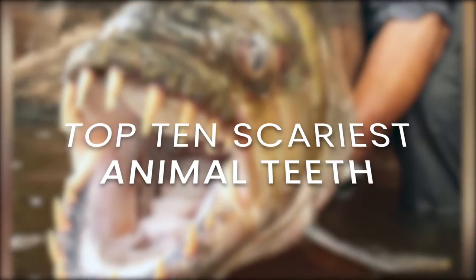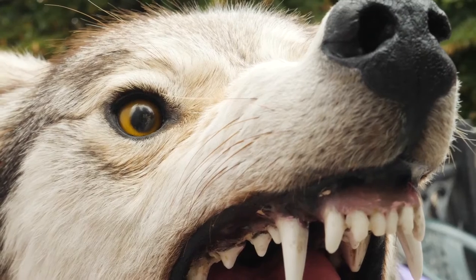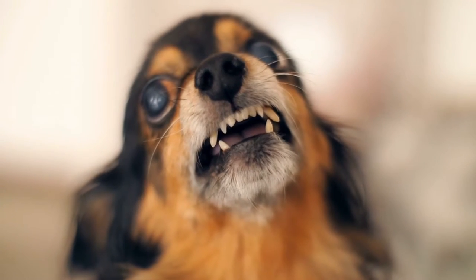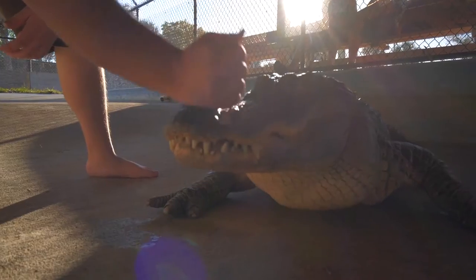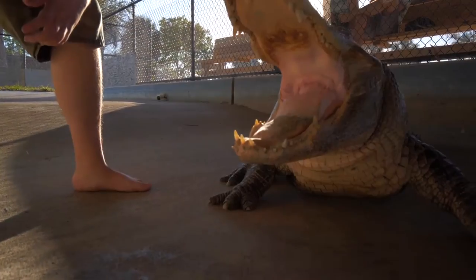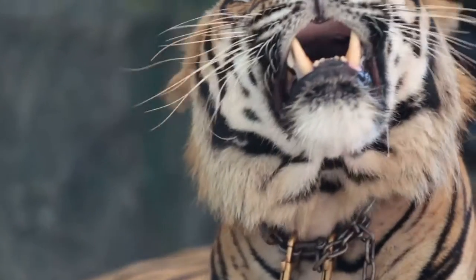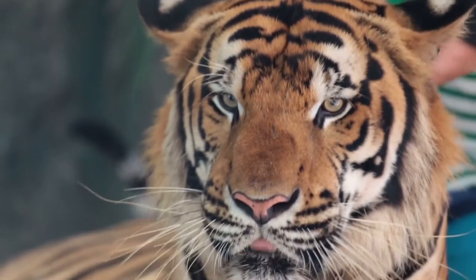Top 10 Scariest Animal Teeth In The World. Welcome back to Trend Genie. Today we are going over the top 10 scariest animal teeth. To get the perfect picture, you have to give a perfect smile, but you don't want to see some of these animals in the wild smile — the mental picture might give you nightmares. Animal teeth are generally used for breaking down food, and in the case of carnivores, hunting and defense. But some of these animals can elicit fear with their teeth.